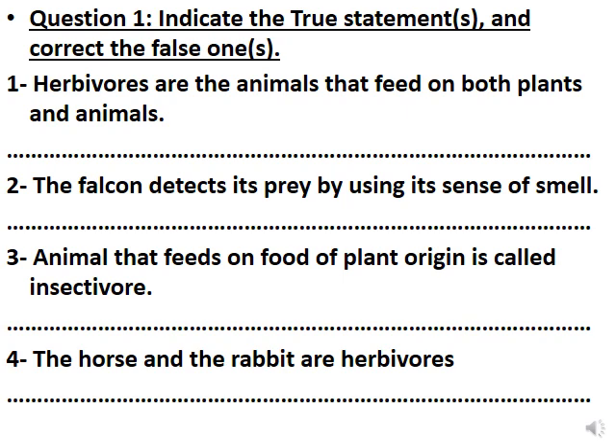Number one: herbivores — they are the animals that feed on both plants and animals. What do you think, is this true or false? Sure, this is false. Herbivores are the animals that feed only on plants. Or we can correct it another way: omnivores are the animals that feed on both plants and animals. So we can solve it in two ways.